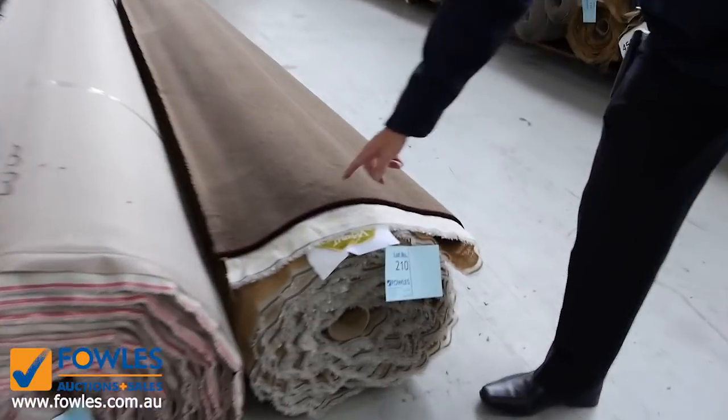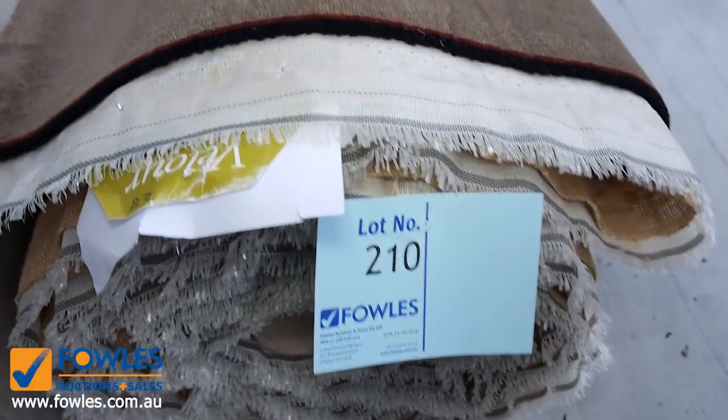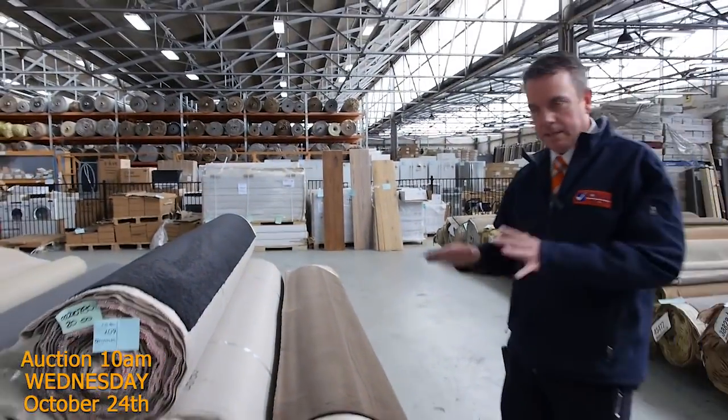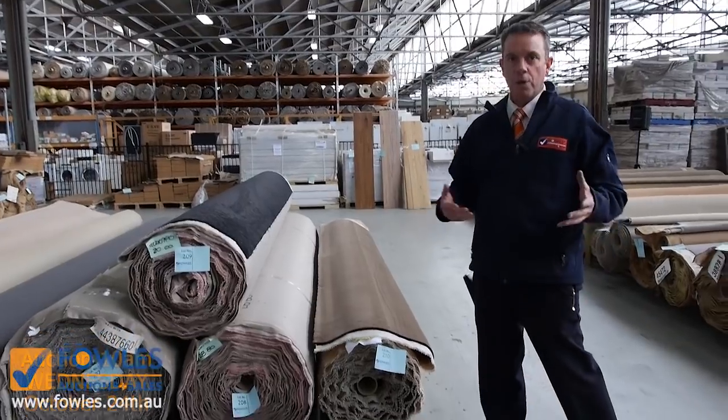The last carpet lot to finish off is a 50-ounce pure wool plush pile that normally retails around $320 a metre — so that's an absolute ripper. It's a great colour and I'm thinking somewhere between $60 and $80 a metre, saving you $200 a metre plus.